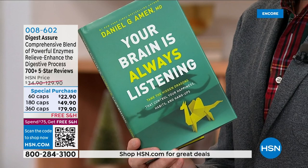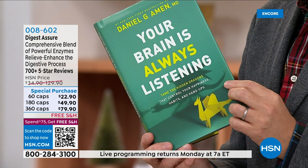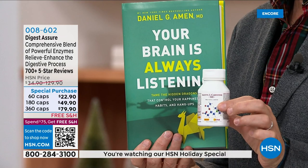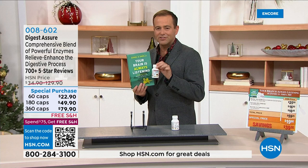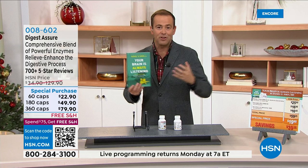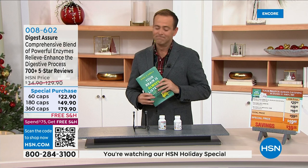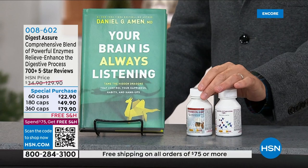Our brain is always chattering and sometimes we need to quiet it down. The book comes with a couple of bottles of free product, making it essentially no investment to learn what Daniel shares about having a healthier, happier brain. The host has read several parts of this book over the past six months — it's wonderfully written, accessible, and a wonderful thing to bring into your life. Andrew has made it available in a special package where the pricing is roughly the cost of the book and the products are free.